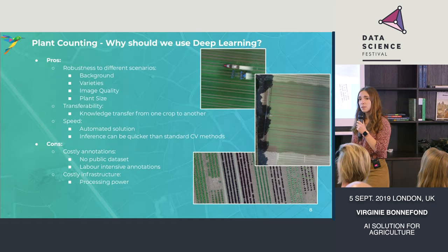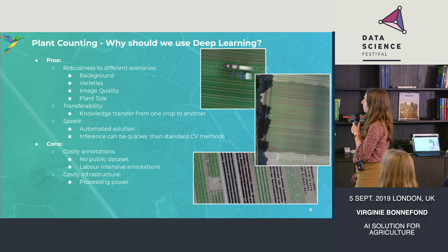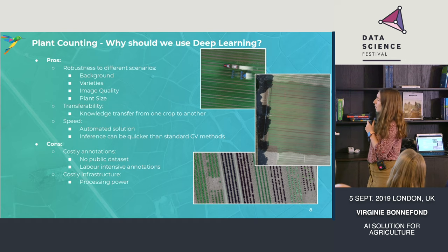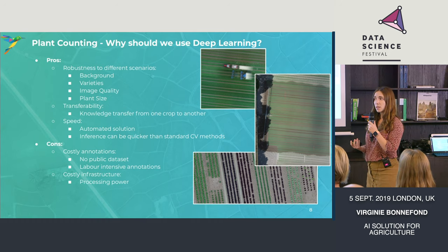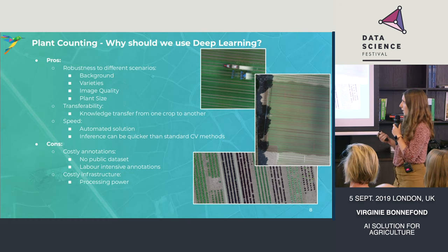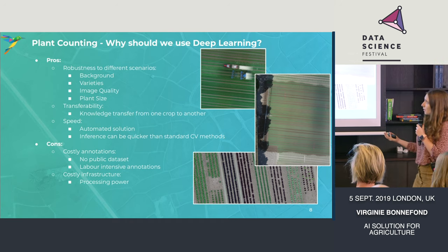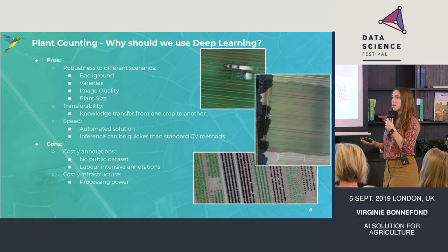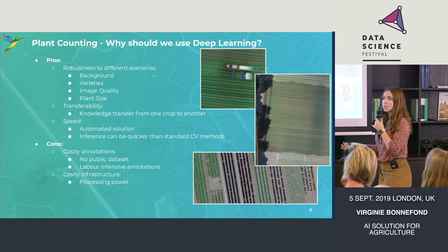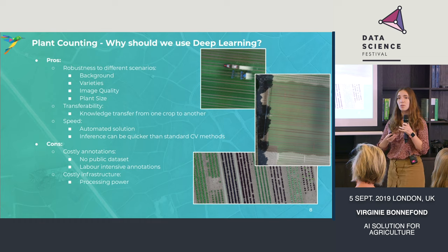Why should we use deep learning to solve this problem? Deep learning is well known to be state-of-the-art for computer vision, and it is really robust for different scenarios. For example, on this image you can see wet and dry soil — a different background. In Brazil the soil is orange while in the UK it's brown, so you need to train your algorithm to work with different backgrounds. You may have weeds, black lettuces, green lettuces, different shapes, and deep learning will help produce a robust solution to all these problems. The other thing is transferability: you've learned how to plant count lettuces — can we go and start talking about cauliflower growers? You don't need to start from scratch; you can use the algorithm and the weights from the lettuce algorithm to fine-tune what you need for the cauliflowers.